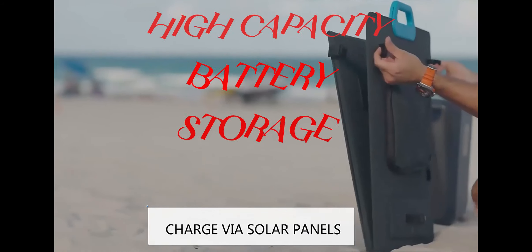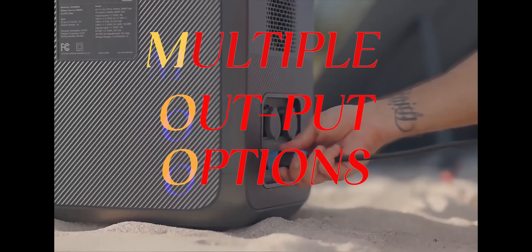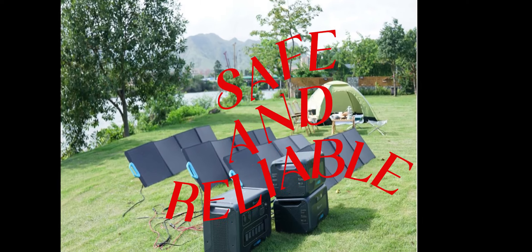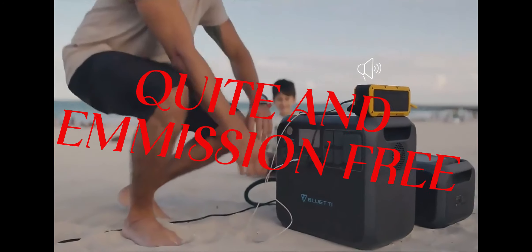The key features and characteristics of Blue Yeti Power Stations include high capacity battery storage, multiple output options, solar charging capability, safe and reliable operation, LCD displays and app integration, and quiet, emission-free performance.